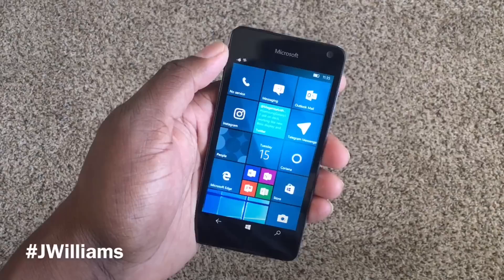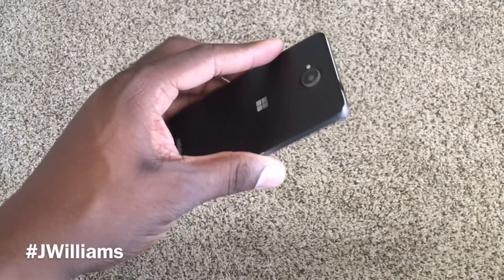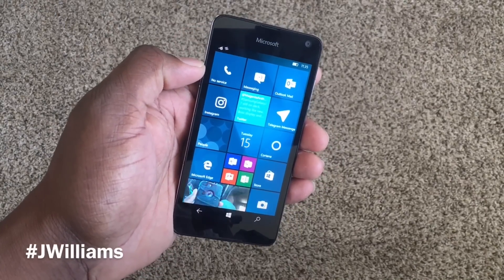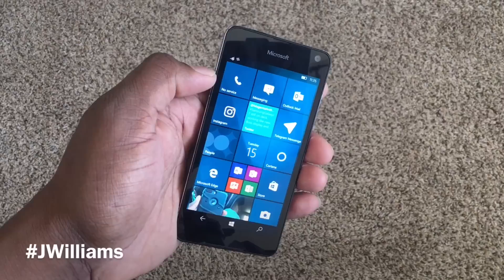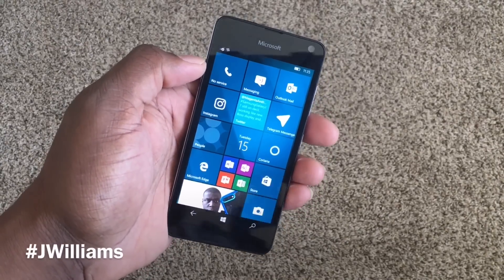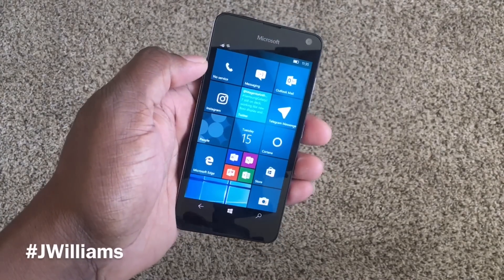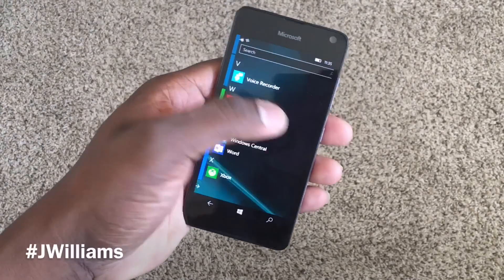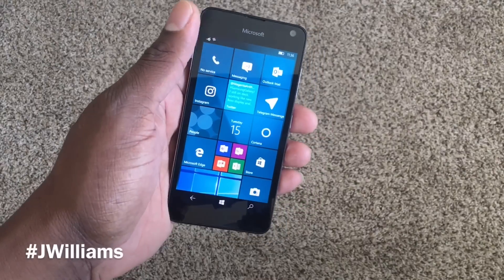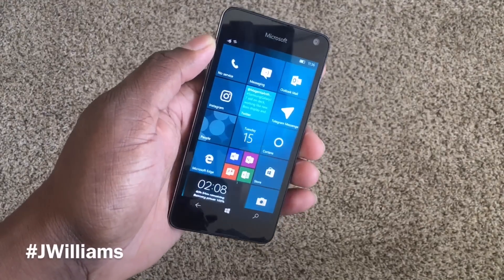Spec-wise, this is a 720p OLED display with Clear Black technology. It has an 8 megapixel rear camera with an LED flash that shoots in 720p. It has 1GB of RAM and a Snapdragon 212 with a 2,000 mAh battery. I know those specs don't sound like much, but this is a Windows device — like iOS, you don't need much to power it. The 1GB of RAM and quad-core Snapdragon 212 makes this phone feel like it's flying, and you'll be fine for apps and gaming.